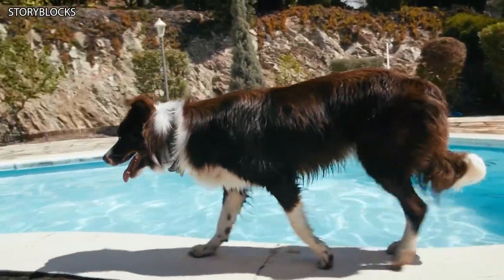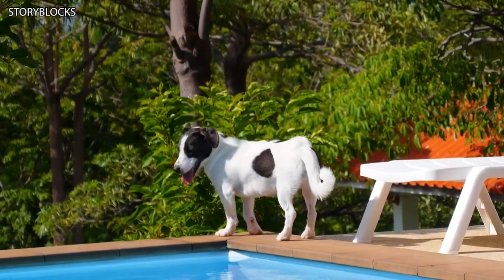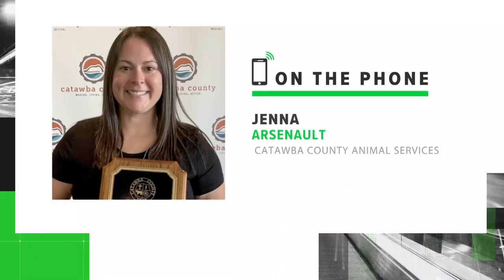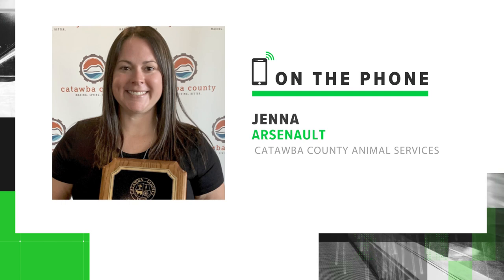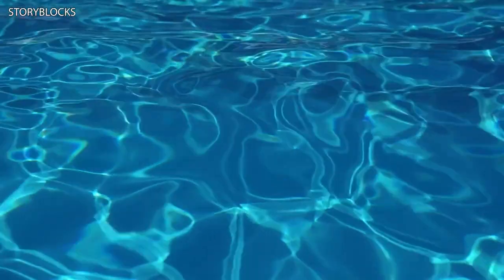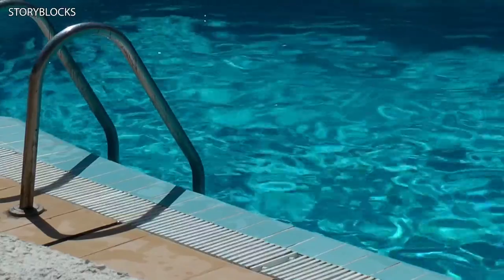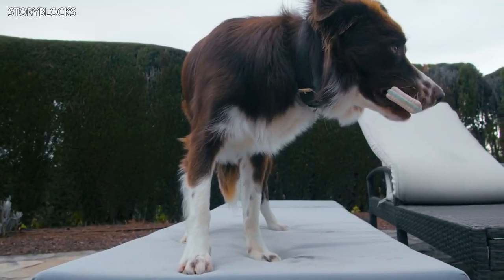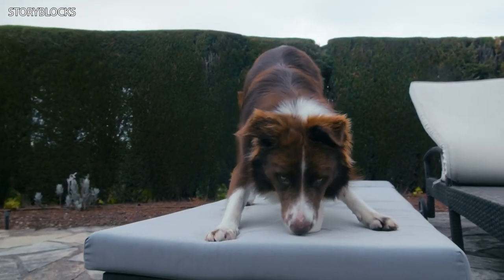Arsenal says this method does work and she's seen some success with it, but also notes there are better alternatives that are also cost effective. The doormat method can be successful for smaller mammals and reptiles that may accidentally make their way into a pool. Arsenal says for smaller wildlife animals like squirrels and frogs, this method is perfect. But for medium and larger breed dogs, the doormat would likely not be able to support the weight of the animal.